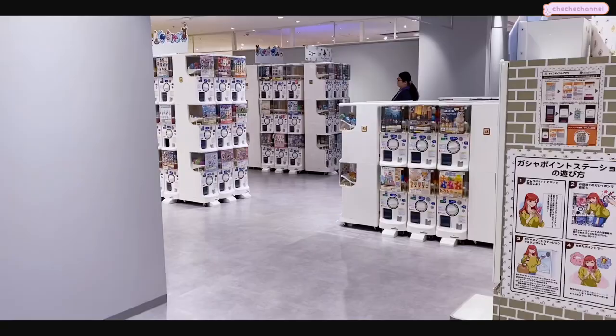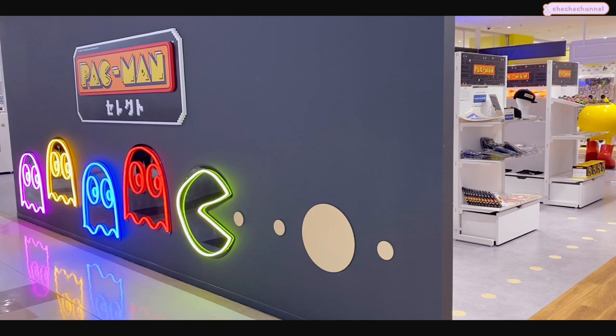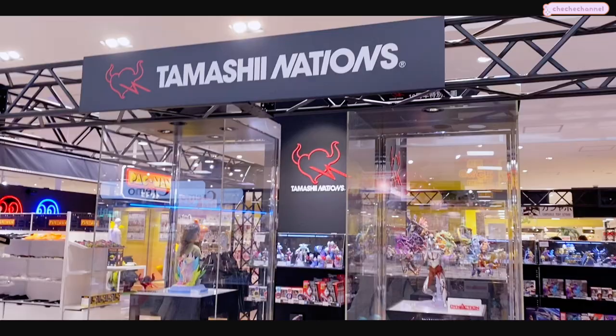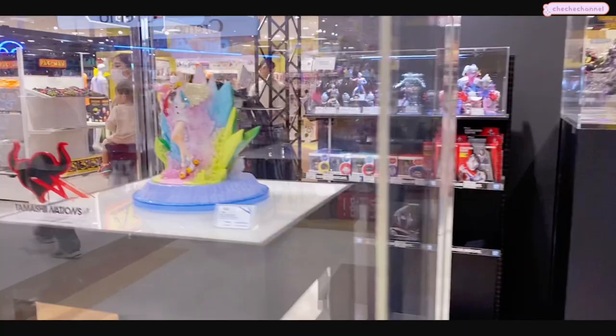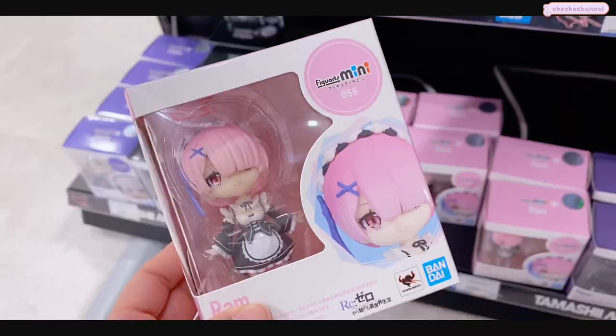For my anime and gaming otaku, this is a great place to come if you want to find everything in one place. They had gachas, anime figures, gaming merchandise - you name it. I think the only thing you wouldn't be able to find here is actual video games. That was one thing I wish they had, because I wanted more video games and they didn't have a store that sells them.